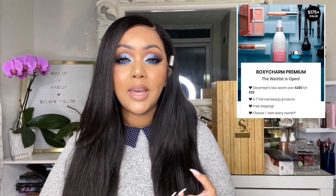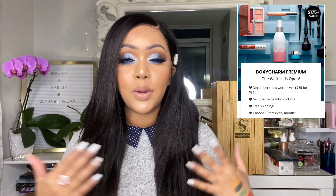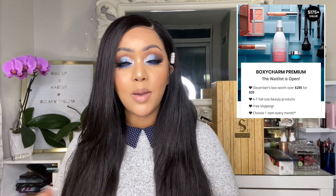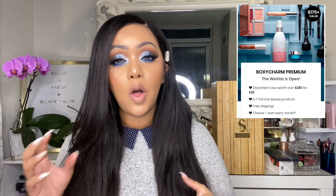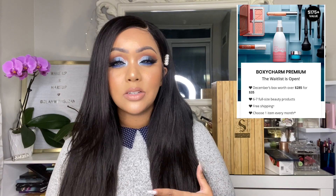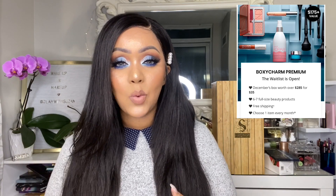Now moving on to the BoxyCharm premium box. For those just getting to know it, it's very, very new — it just launched in November. It's a monthly box with six to seven items for $35 a month. Unfortunately it did sell out in November and they are going to be pulling people off the waitlist for December, so you won't know if you get it until at least December 1st when they start charging your card.